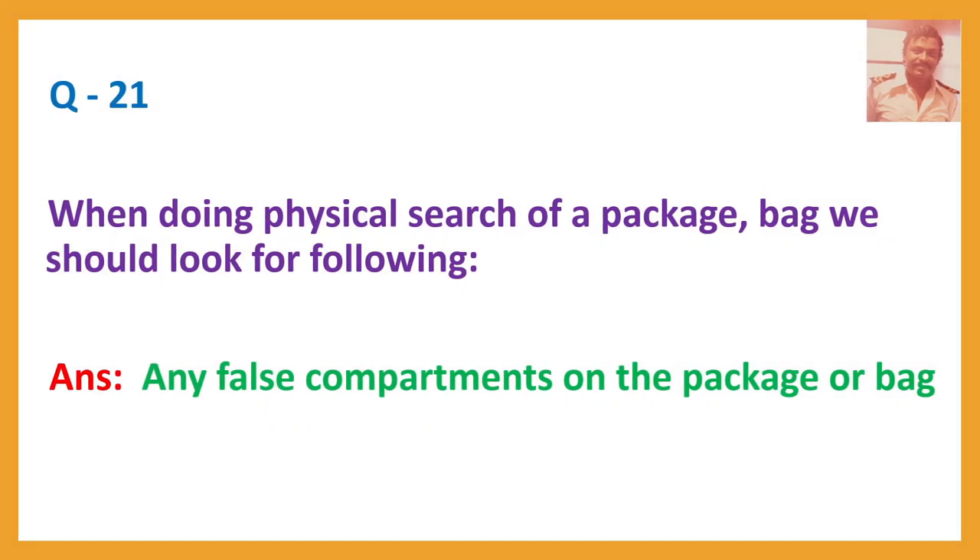Question number twenty-one: When doing a physical search of a package or bag, we should look for the following. Answer: Any false compartments on the package or bag.